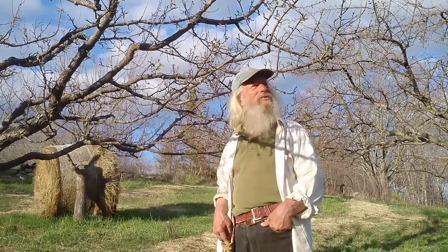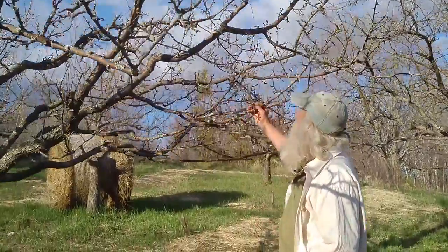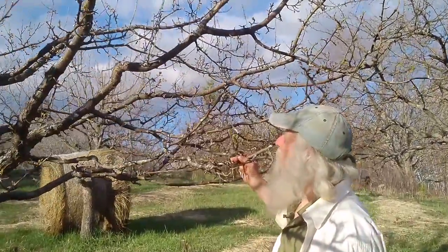Hi, I'm Robbie Hanna Anderman. Welcome back to the Healing Trees Forest School next episode. It's just a little one here on pears, and what's going on in the pear tree world at this time and this location.